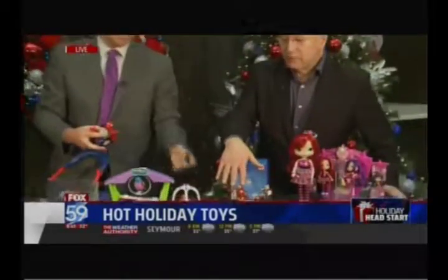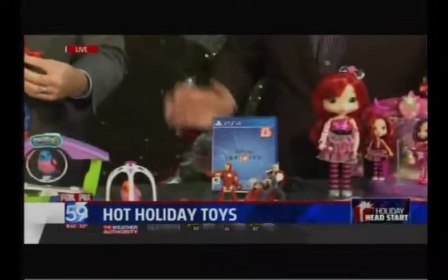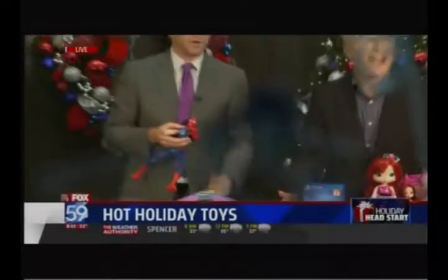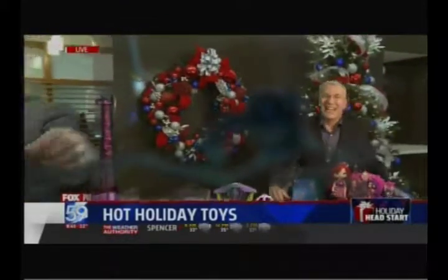Disney Infinity 2.0 — this is the Marvel figures. We've got Black Widow, Thor, and Iron Man. It's a great game for kids to play. You drop these guys into the game, drop them in, and create the toy box.